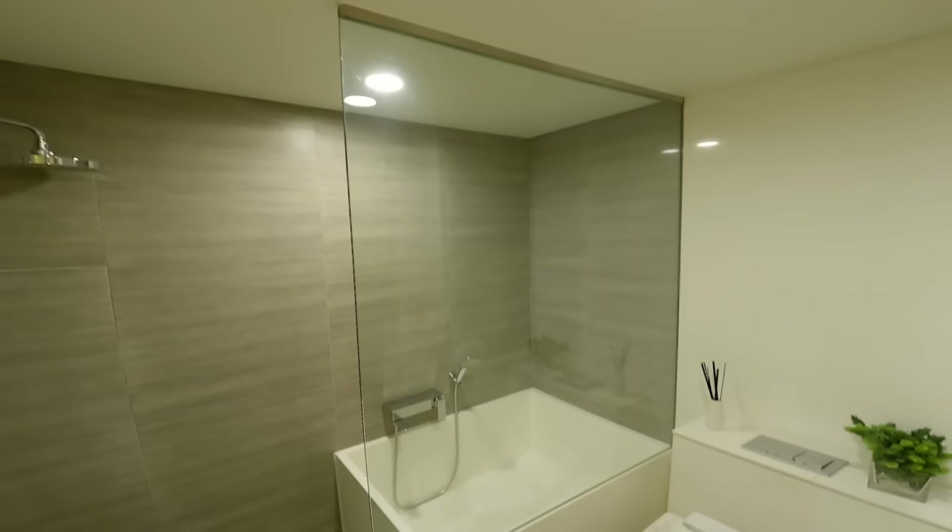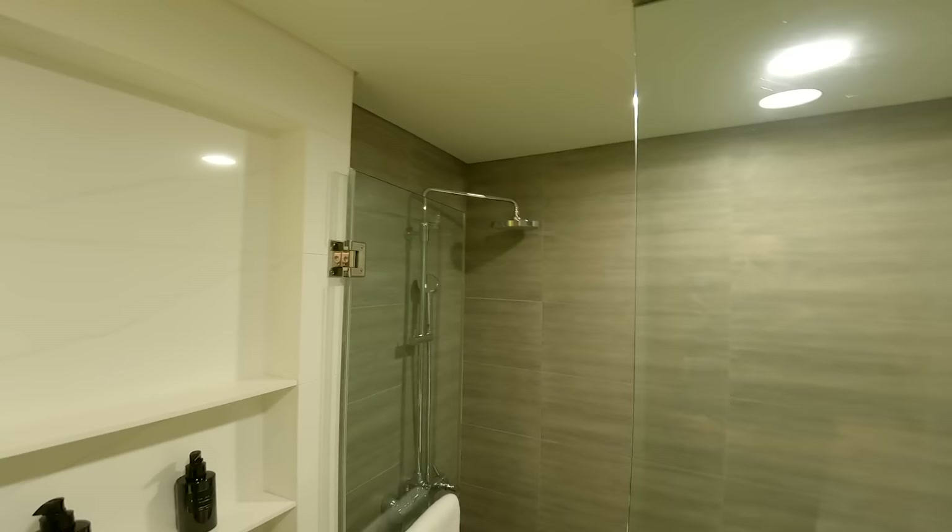You've got your sink here, a mirror, a few cupboards, the toilet, a cubicle for your bath, and also a shower. It's quite a decently sized bathroom. There is only one bathroom in this unit.